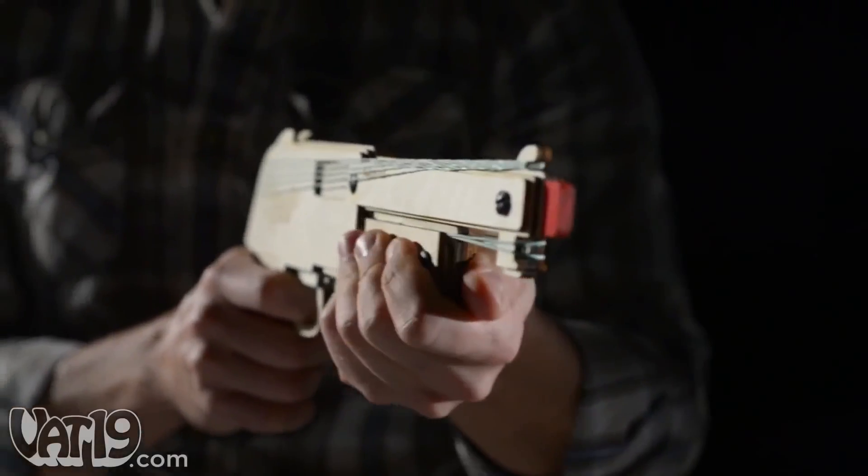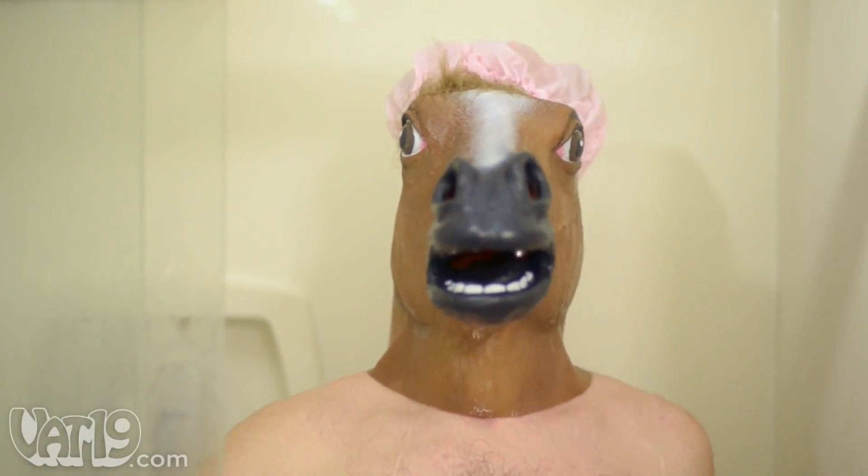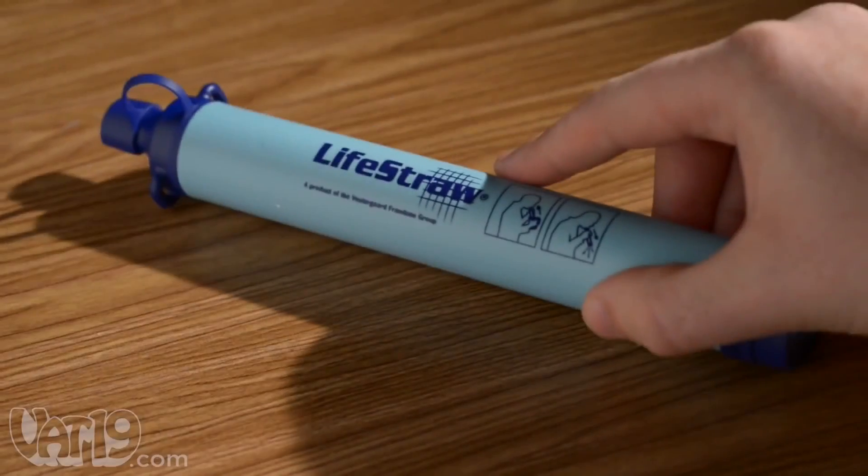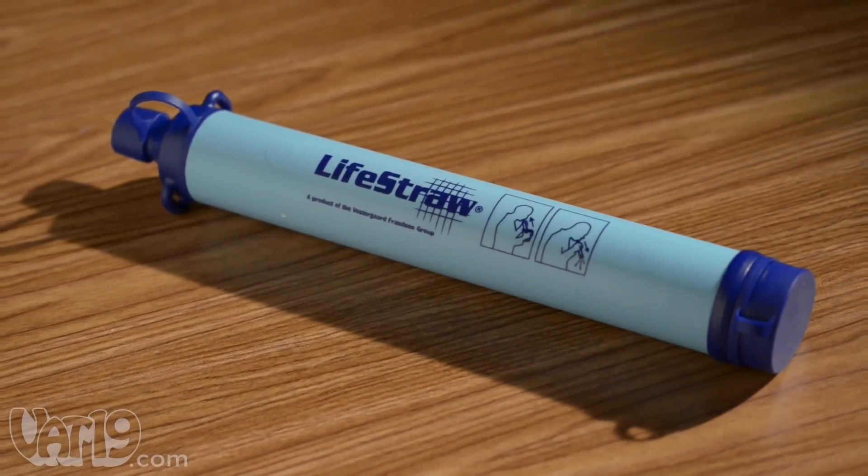At Vat19, we offer plenty of fun products that keep you from dying of boredom. The LifeStraw can save you from literally dying of thirst. It's a portable personal water filter made from BPA-free plastic.